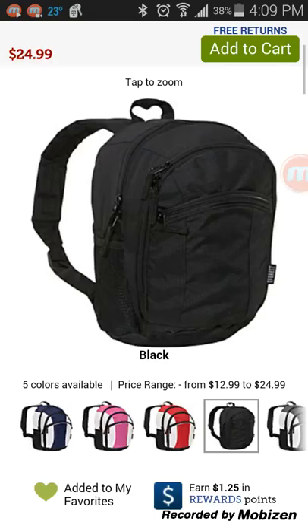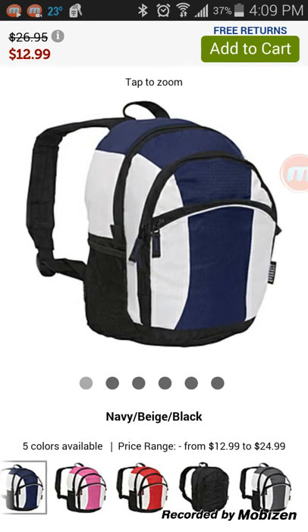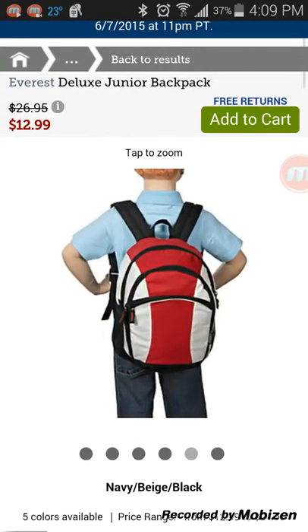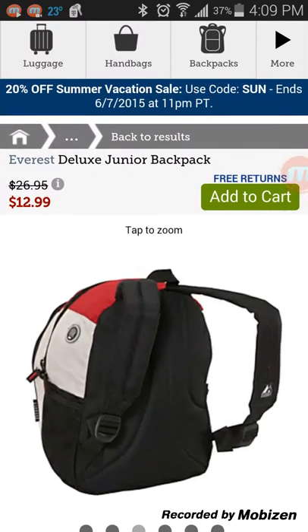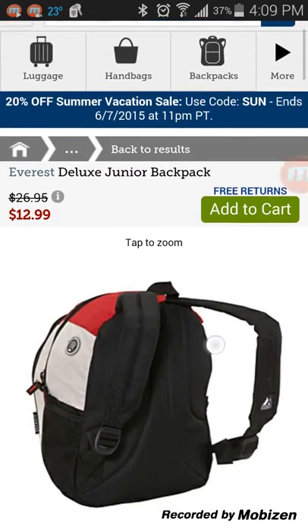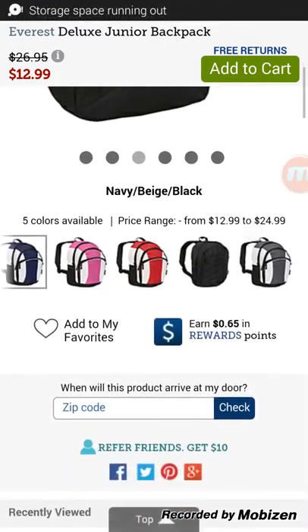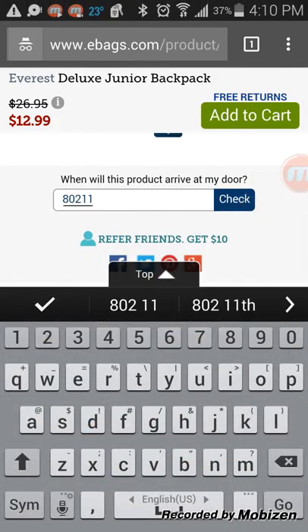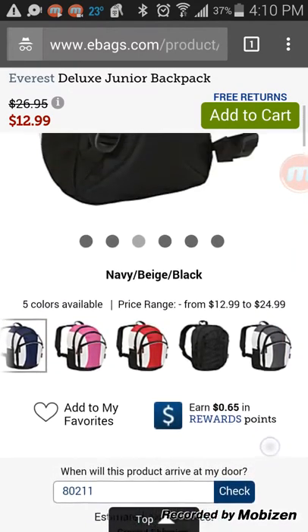I'm waiting for the page to render on the color selection — that delay is distracting and prolonging my experience. Once it loads, this is where eBags really excels. I can see how it's going to hang, what it looks like inside, and how the bottom cushion sits against the back. It even tells me when it will arrive at my door — June 3rd — right away. Pretty great.